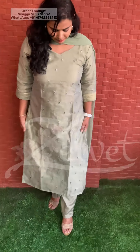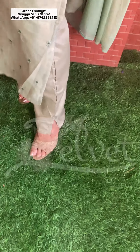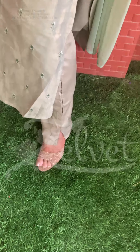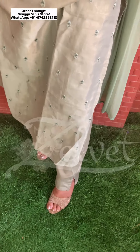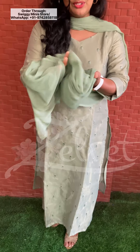It's paired with a cigarette pant. The pant is one tone lighter — just like the nude shade we saw — one tone lighter, but it goes well with the kurti set and goes well with the soft chiffon fabric.